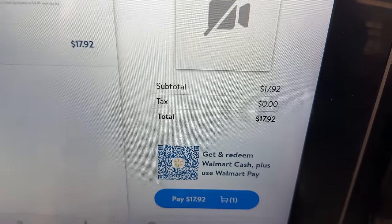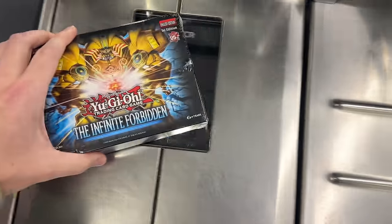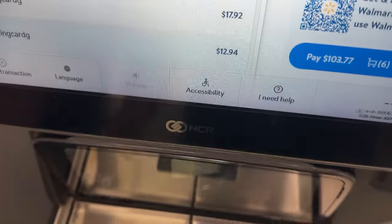Scanning it to see how much it is — $18. That's a lot of money. Oh my goodness — structure bags are $13?